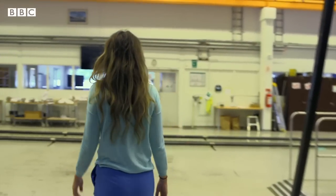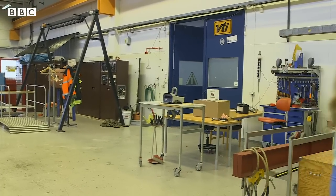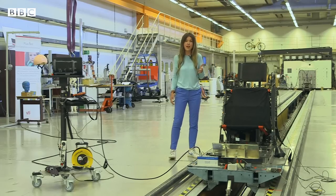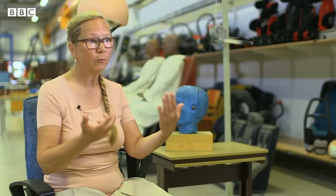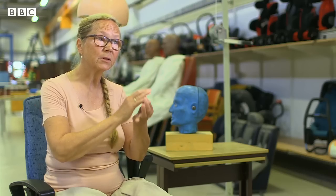Some scientists say more representative crash test dummies are an important step in improving car safety. Engineers here in Sweden have been busy working on the first crash test dummy that represents the average woman, in order to ensure that you identify the seats that have the best protection for both parts of the population, you definitely need to have the part of the population at highest risk represented.